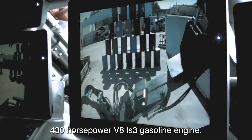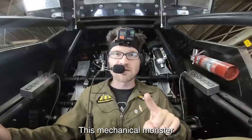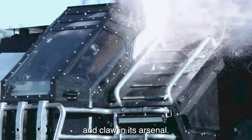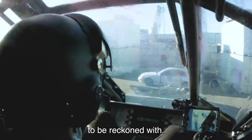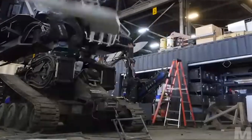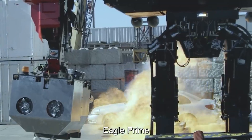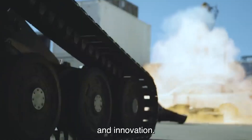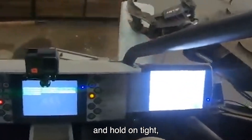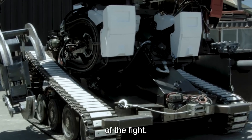Powered by a roaring 430-horsepower V8 LS3 gasoline engine, this mechanical monster is ready to rumble. With a cannon and claw in its arsenal, it's not just a force to be reckoned with — it's a full-on powerhouse. Whether it's duking it out in the arena or catching the eye of military brass, Eagle Prime is the ultimate blend of entertainment and innovation. So strap in and hold on tight, because when Eagle Prime comes knocking, you'll definitely want to be on its side of the fight.